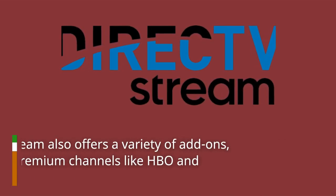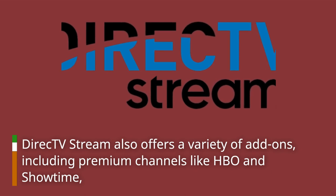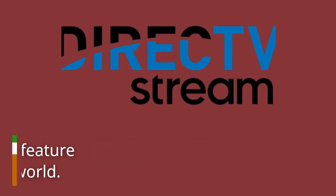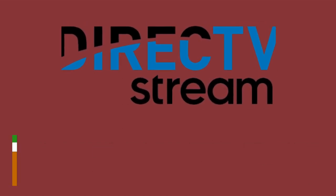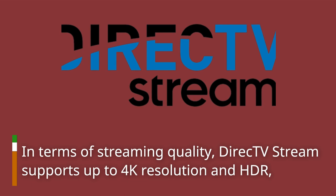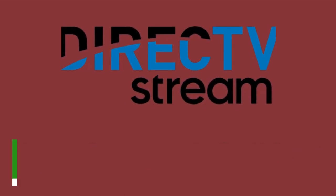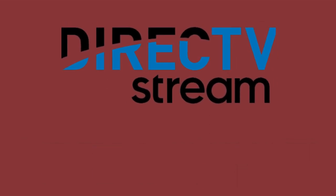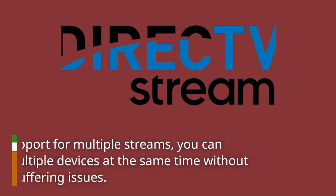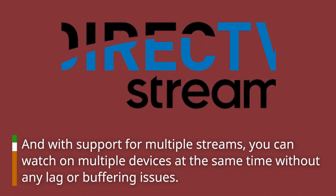Direct TV Stream also offers a variety of add-ons, including premium channels like HBO and Showtime, and international packages that feature programming from around the world. In terms of streaming quality, Direct TV Stream supports up to 4K resolution and HDR, so you can enjoy your favorite shows and movies in stunning detail. And with support for multiple streams, you can watch on multiple devices at the same time without any lag or buffering issues.